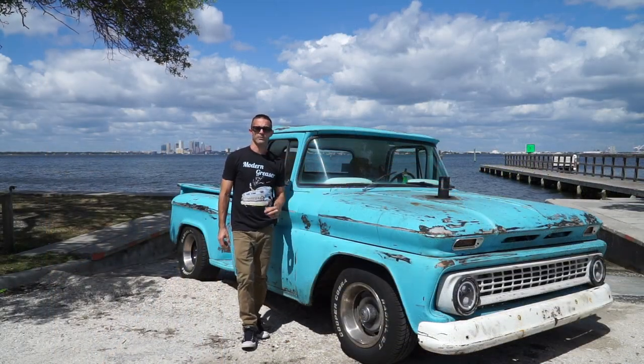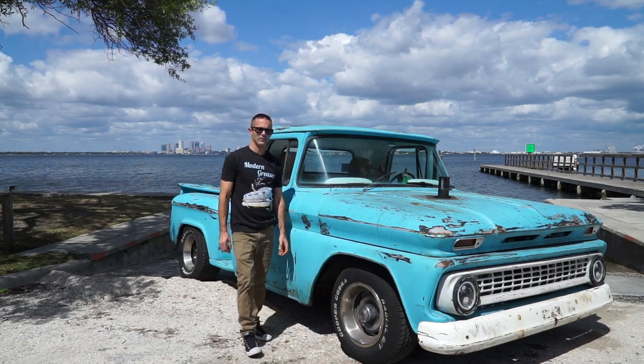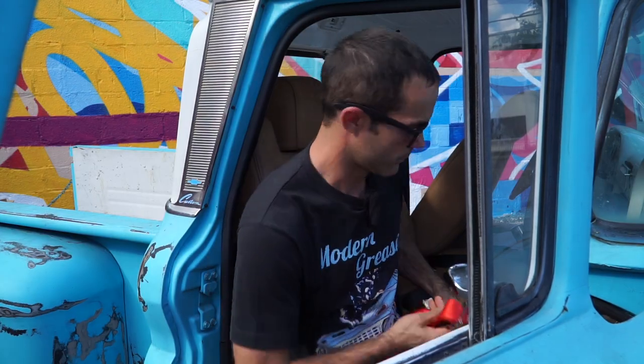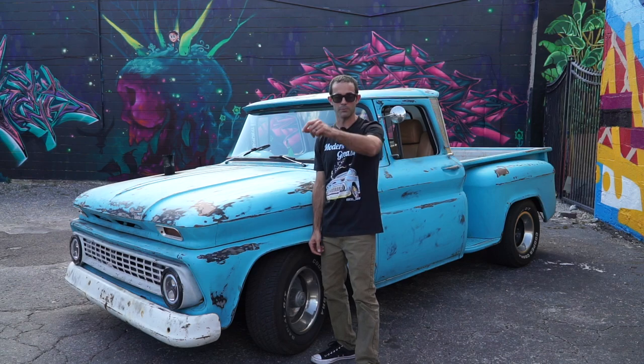The seatbelt conversion in this C10 was very simple. I'm going to show you a quick walkthrough of how that went — it went really easy, and on other vehicles it's just as easy. If you're looking for instructions, they're on Westco's website on how to install this, but it's really, really straightforward. Can't wait to get these on — can't wait to be safe driving around. I think the red's going to look pretty bad to the bone; this is flame red. The set I'm doing is a 2006.